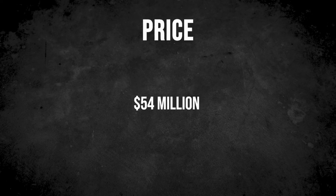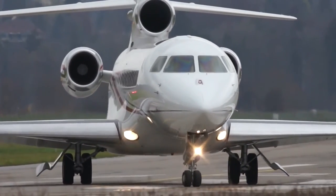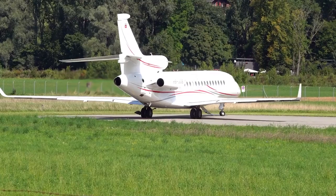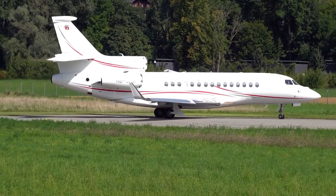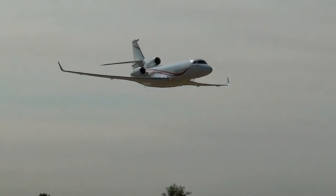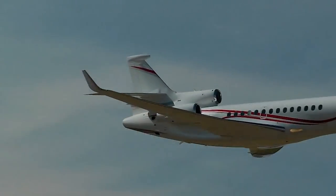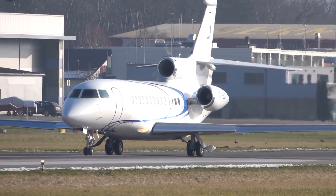The list price for a new Falcon 7X is $54 million or possibly more. Pre-owned aircraft from 2010 to 2011 are hovering around $20 million, while a three-to-four-year-old aircraft may cost in the low $30 million range. If you can't afford to own the Dassault Falcon 7X, you can simply charter it for around $7,000 per flight hour, which will give you a genuine sense of what flying in the Falcon 7X is like.